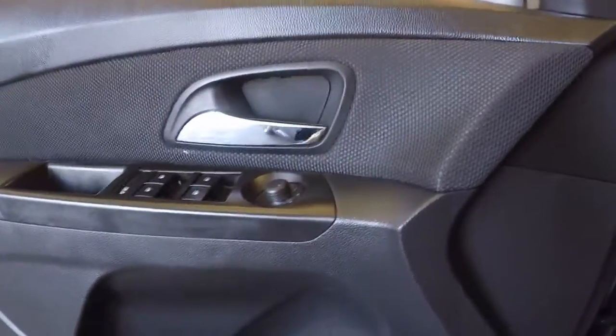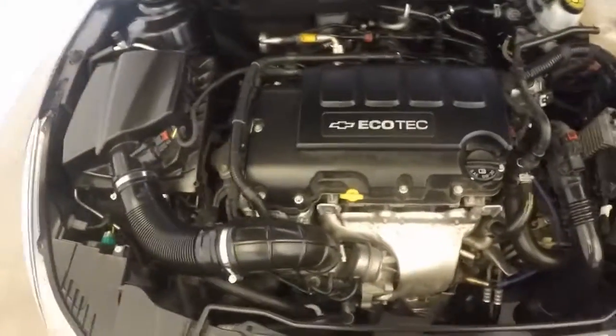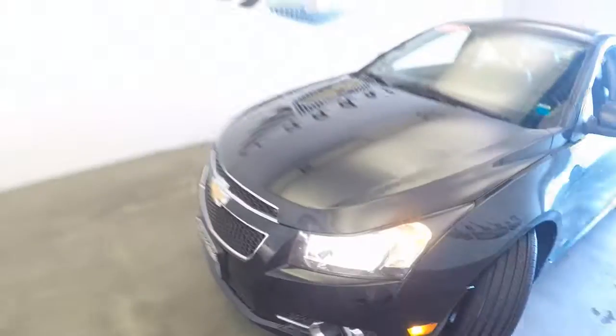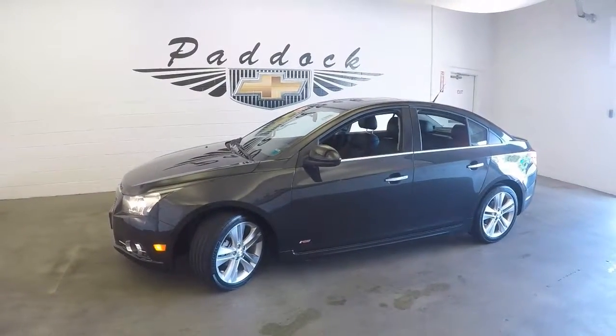Only 15,949 miles. Let's go check out the engine and the front wheels. Nice tread on the tires. And that little turbocharged engine, 4 cylinder, kicking away. That's a 2014 Chevy Cruze RS.